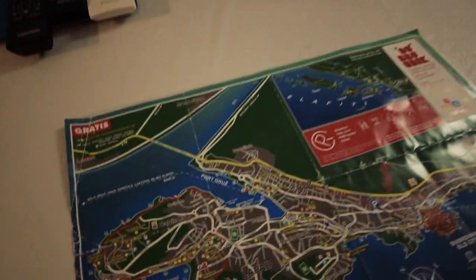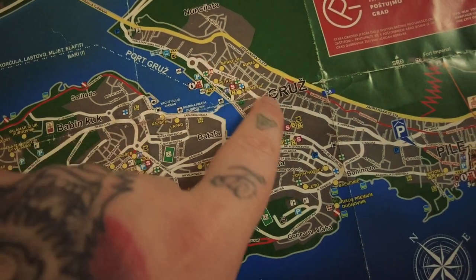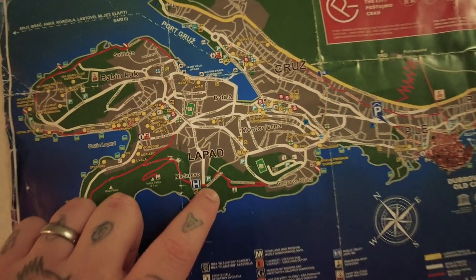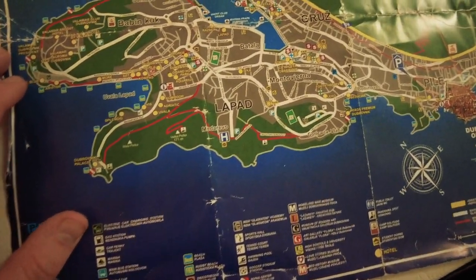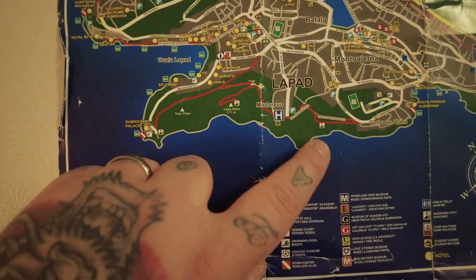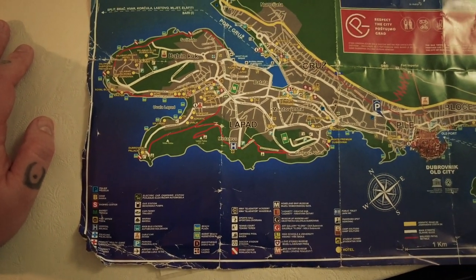We are and we aren't — we're staying in a suburb called Lapad. Here's a little map: we're staying in Lapad, this is where the bus station was. The old city of Dubrovnik is about half an hour away, which is where I think they filmed Game of Thrones — something I really want to see because I love that show. There's also a beach and a pretty park right nearby.